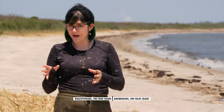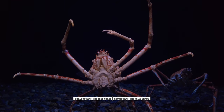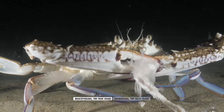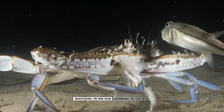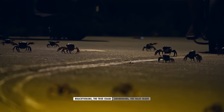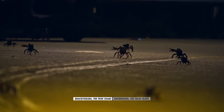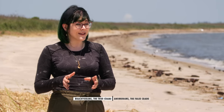Around 260 million years ago, decapods split into two groups: the brachyurans, or true crabs, and the anomurans, the false crabs. Brachyurans, which include spider crabs, fiddler crabs, mud crabs, and swimming crabs, take the prize for most successful decapod crustacean. These true crabs have conquered ecological niches from freshwater streams to coral reefs all the way up to dry land. The earliest brachyuran we've found is called Eoprosopon klugei, and it lived during the lower Jurassic around 185 million years ago.